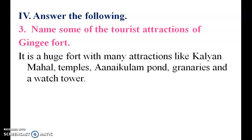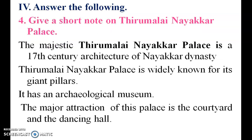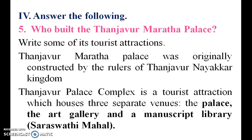Give short notes on Thirumayam Palace: it is very famous for its pillars. It is widely known for its granite-built pillars. Who built the Tanjavur Maratha Palace? The Tanjavur Maratha Palace was built under the Tanjavur Nayakar kingdom.